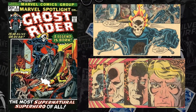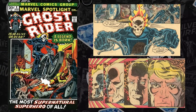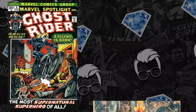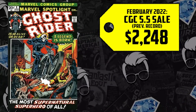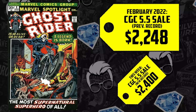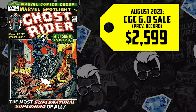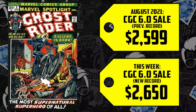Will we get that Johnny Blaze cameo in Doctor Strange Multiverse of Madness? Well, we've had concept art and there's been rumors since May of 2021, propelling the CGC 5.5 from selling for $2,248 in February, up now 7%, selling for $2,400. Last August, the 6.0 hit $2,599 — that's up 2%, now selling for $2,650.